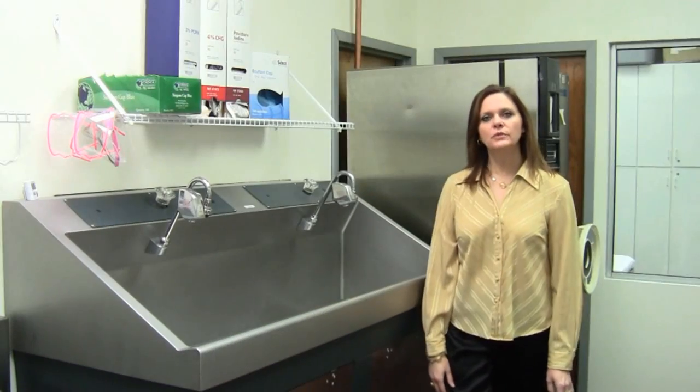Great Lakes offers job placement assistance. Our employment specialists will gladly assist you to find career opportunities in your new field. To learn more about the Surgical Technologist program and to schedule a tour, call 814-864-6666. Thanks.